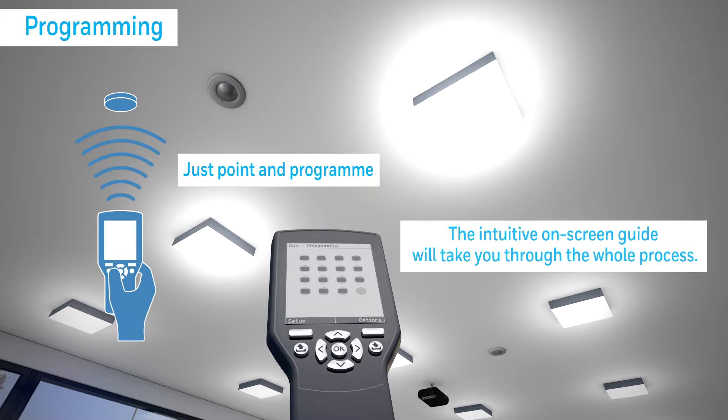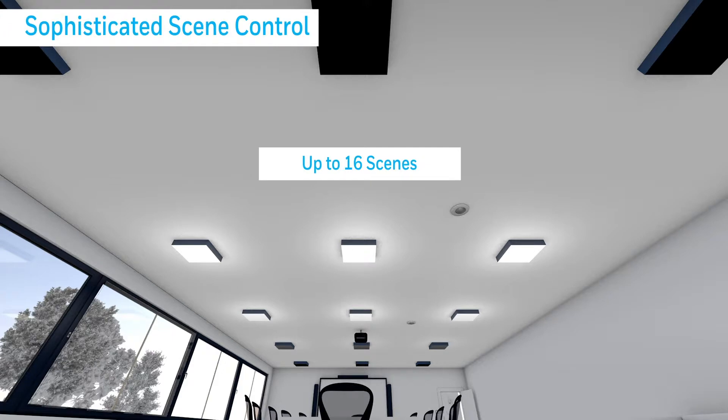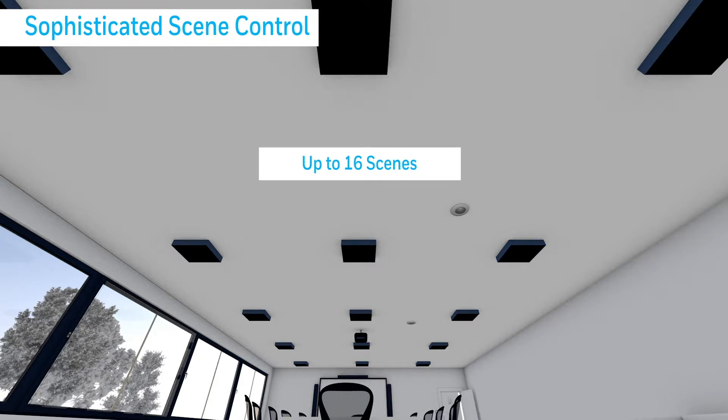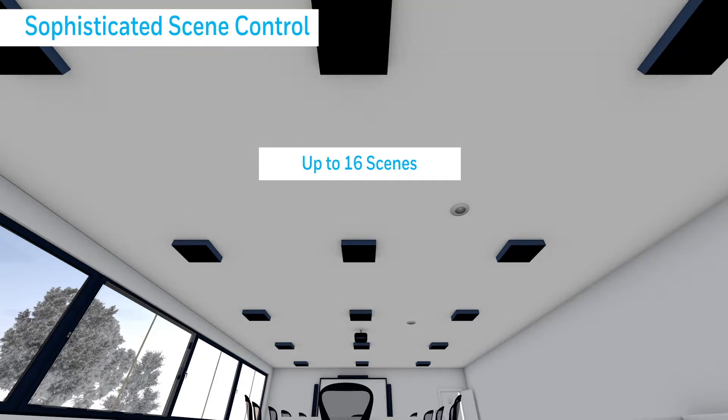It's also possible to set the colour temperature of the light levels to match the circadian rhythms to optimise well-being. For ultimate flexibility, up to 16 individual scenes can be created for different work scenarios — such as meeting or presentation mode or time of day use — easily enhancing well-being and improving productivity.